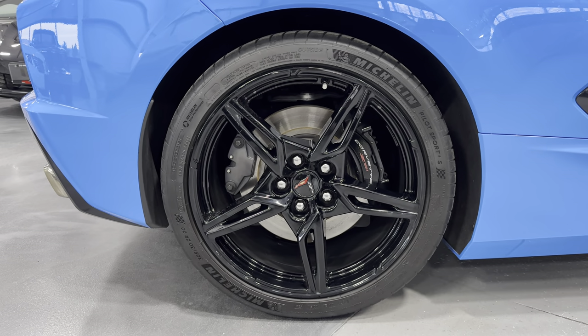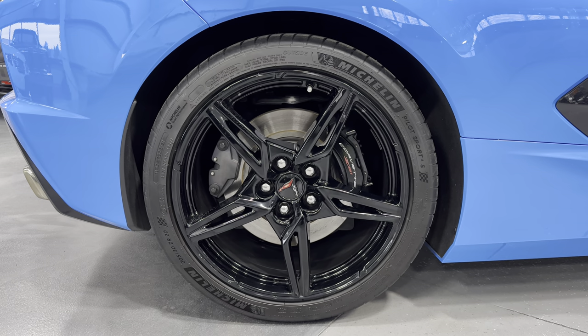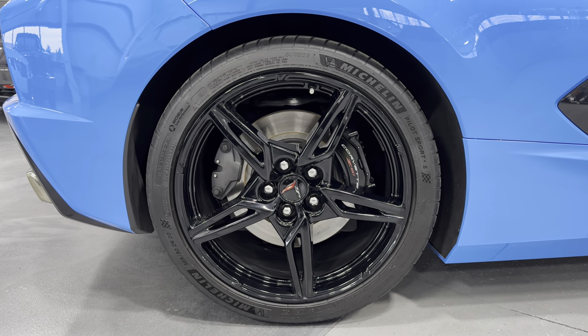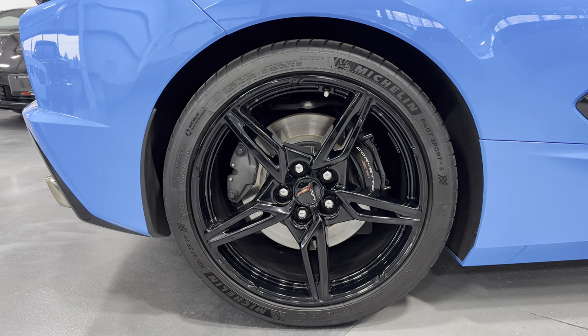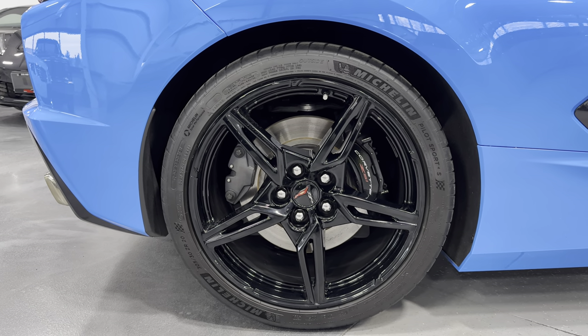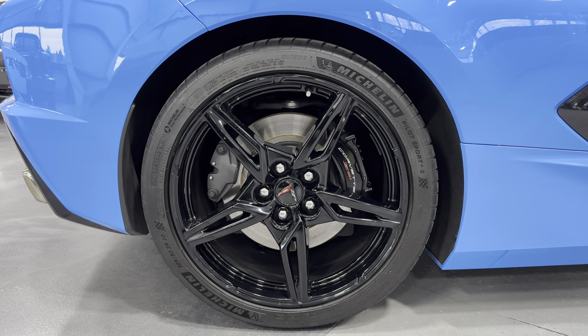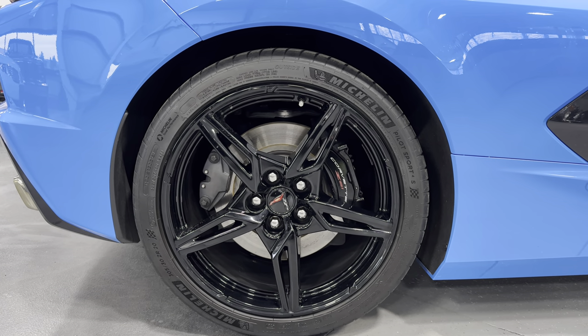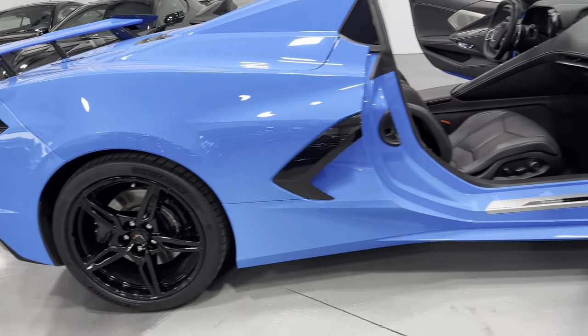Here we have the rear wheels — it's the 5 open-spoke design and they are black. It has the Z51 package so you get the performance brakes, the performance suspension, all the cooling ductwork, and it says Z51 on the calipers with black brake calipers. We got Michelin tires all the way around — a 305/30 ZR20 in the rear.